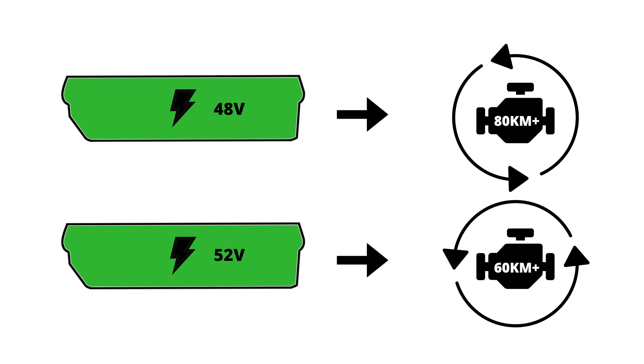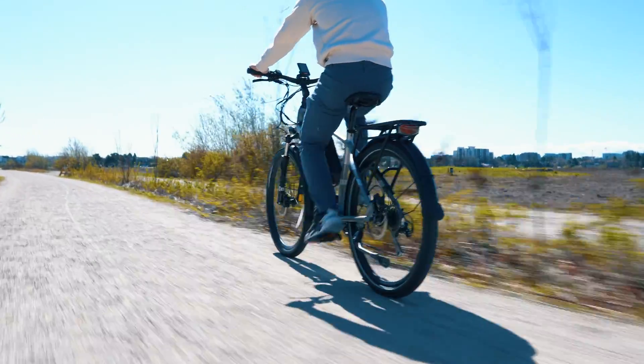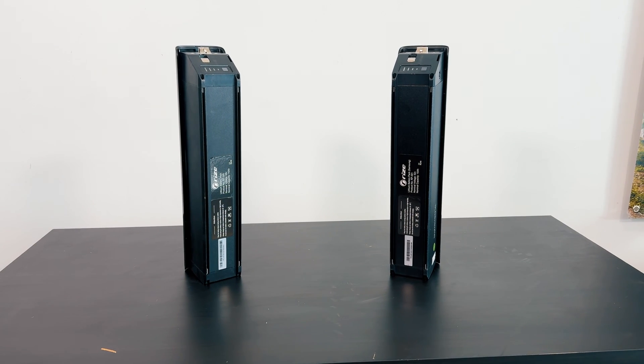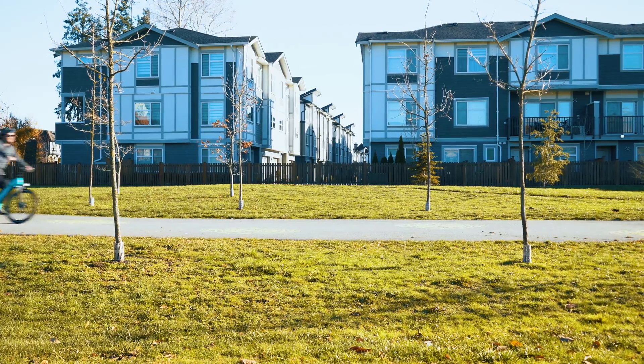This means they can sometimes be more energy efficient — perfect for those longer commutes or leisurely rides through the countryside. So which voltage is right for you? Well, it ultimately depends on your specific needs and preferences.